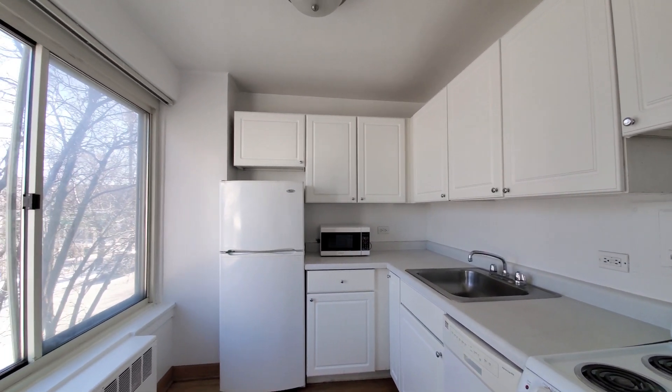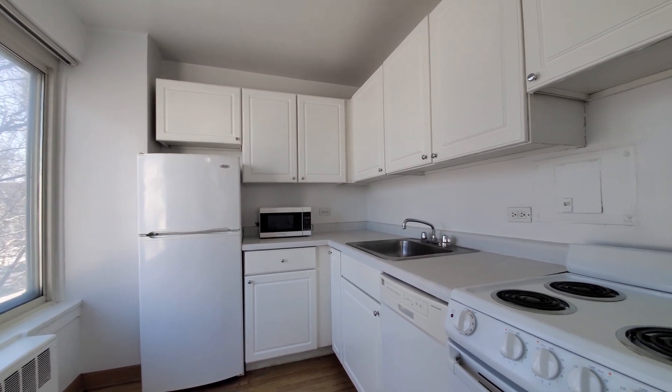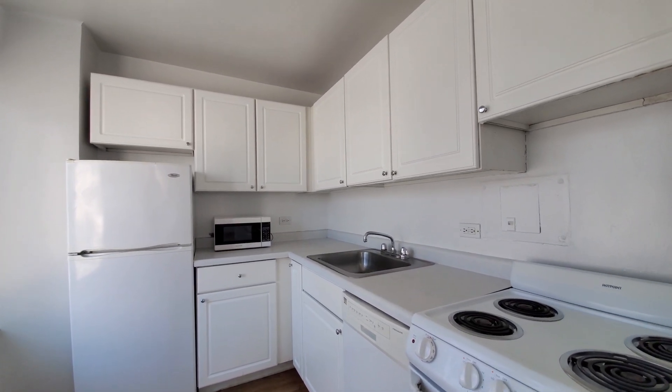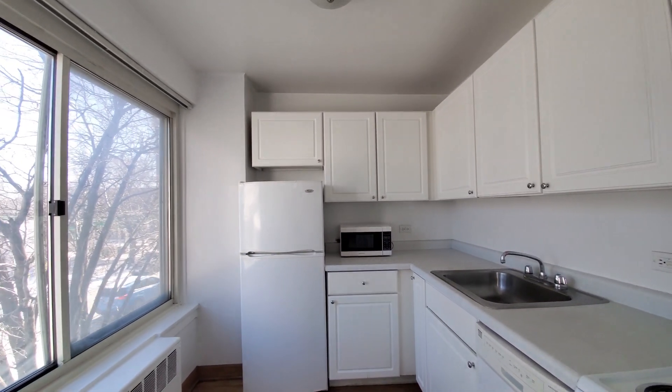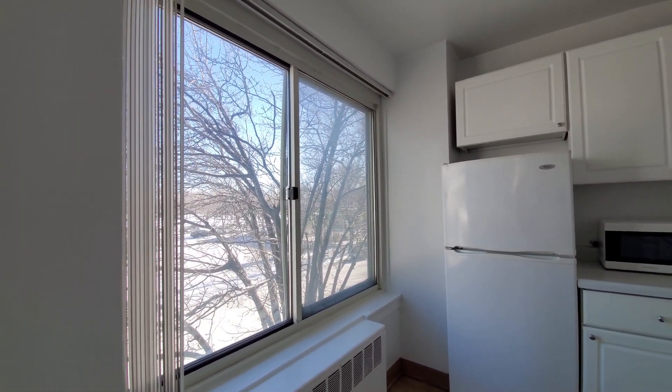Turning into the kitchen — it's L-shaped with good cabinet and counter space. There's a microwave, four-burner electric range, white cabinetry, dome lighting, and a window to bring natural light in.